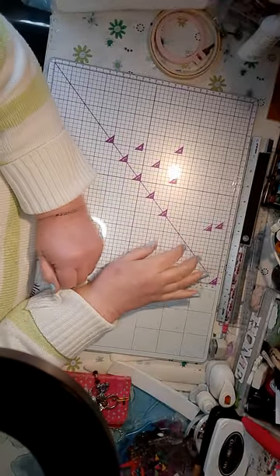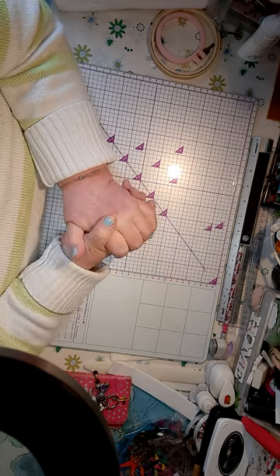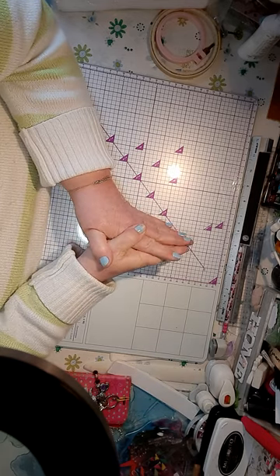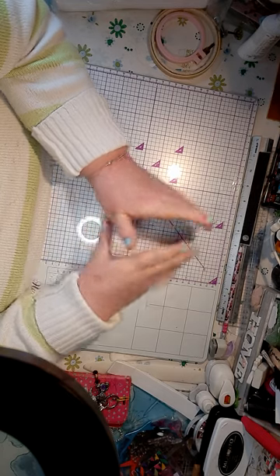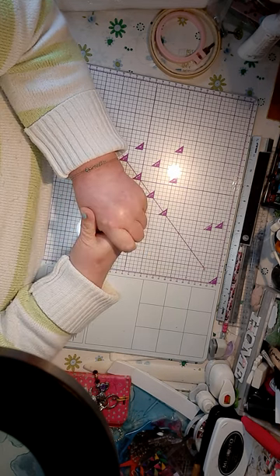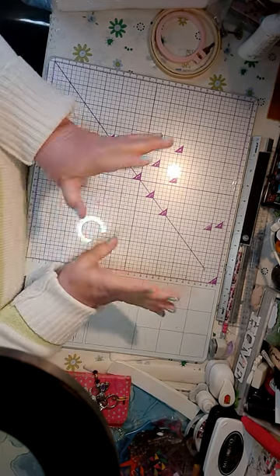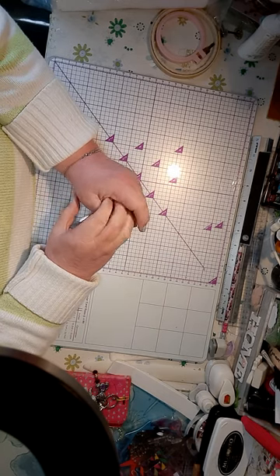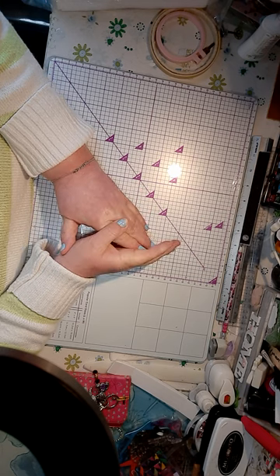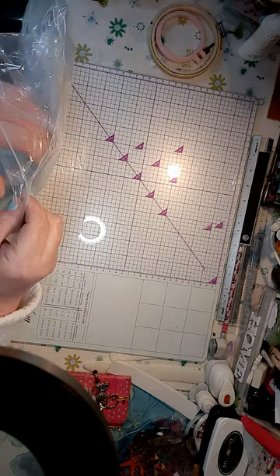Hello everybody, welcome back to the craft room. What I've come on today is I was asked by a company if I would try some of their products. I said yes, and it's not my usual crafting for my YouTube, but it is a crafting that I do while I'm watching TV - it's a pastime for me, and it's cross stitching. I love doing cross stitching but I haven't done it for quite a while.